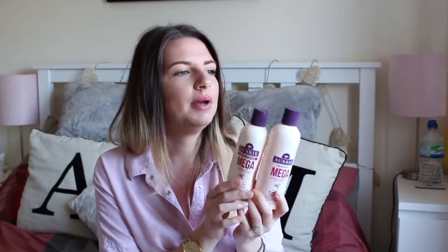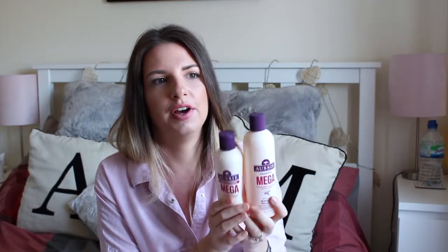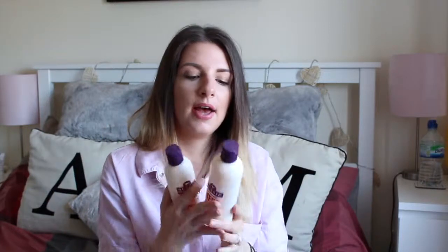The Mega Conditioner pairs perfectly with the shampoo — it really softens your hair and gives a beautiful shine. They're a great combination. They are a little pricier but I always buy them on offer, usually three for ten pounds, picking up the shampoo, conditioner, and sometimes a deep conditioning mask or a hair oil too. You can pick them up pretty much everywhere. They do so many varieties — for limp hair, frizzy hair, colour-treated hair — and I absolutely love them.